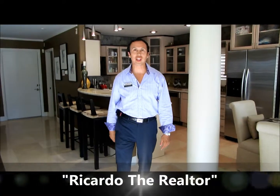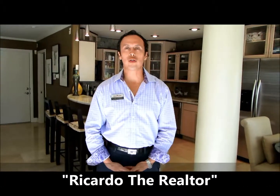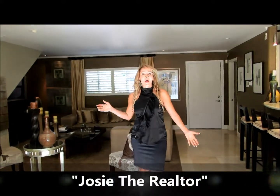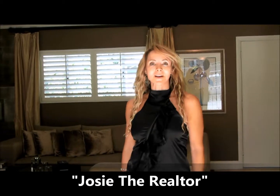Hello, this is Ricardo the realtor with LifestylesLongBeach.com. Welcome to a preview of a home located in Belmont Heights in Long Beach, California. Hi, I'm Josie. Welcome to Chateau St. Joseph, one of our beautiful listings here in Belmont Heights.